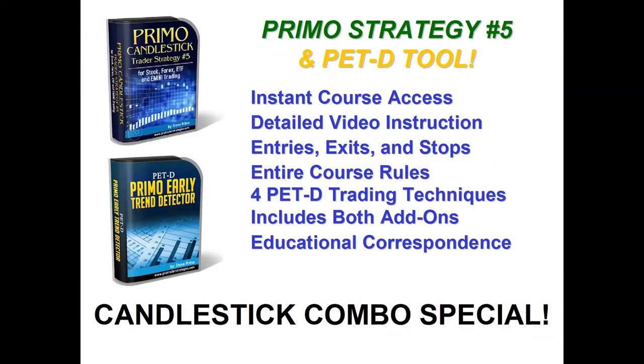This is our Candlestick Combo special. We're going to offer you Strategy Number Five along with the PETD — the Primo Early Trend Detector. You're going to get instant course access with detailed video instruction. We'll fill you in with all the numerous entry points, all the different exit points, and all the different stop placements for you to choose. Remember, you're in charge of your trading destiny. You'll also get the PETD, which comes with four separate trading techniques. Right now I shared how to apply the PETD with Strategy Number Five, and on top of that, we're supplying four individual trading techniques that rely only on the PETD.